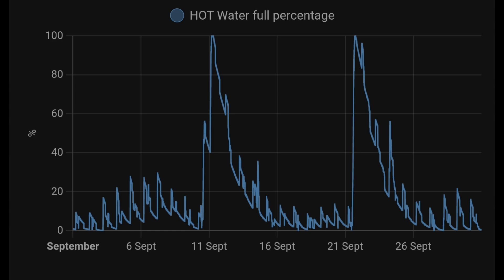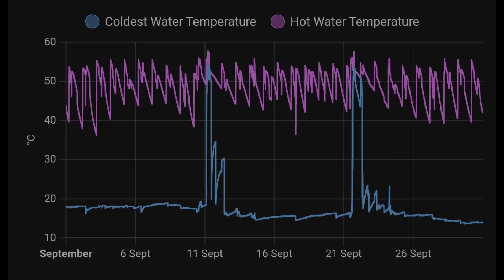Talking of hot water, this is our hot water tank and how full we have it. On two occasions we've done a cleanse this month and heated it all the way up to 100%. Most of the time we have under 20% of hot water, but it's always at the right temperature. The Mixergy tank has two baffled sections — one containing colder water and one containing hot water. We're always heating the hot section, which expands into the cold section as you heat a greater percentage of the tank.